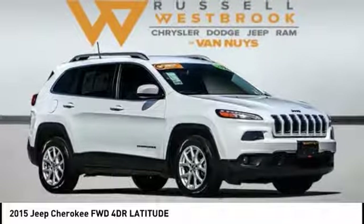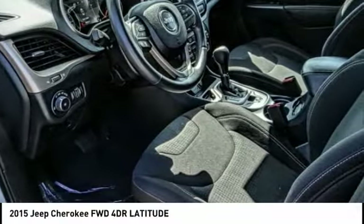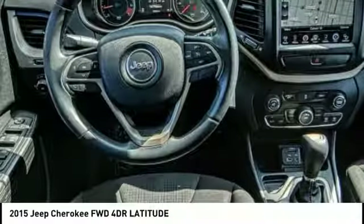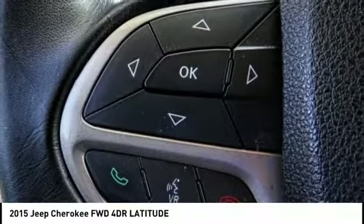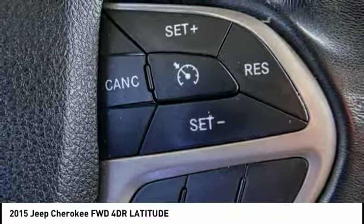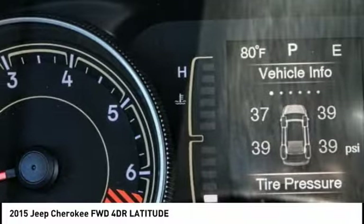Stop by and take a look at the 2015 Cherokee. The Jeep Cherokee offers superior off-road capability. This makes the Cherokee a fine choice for families who venture off-road or vacation in the mountains or other remote areas, and is priced below $20,000.